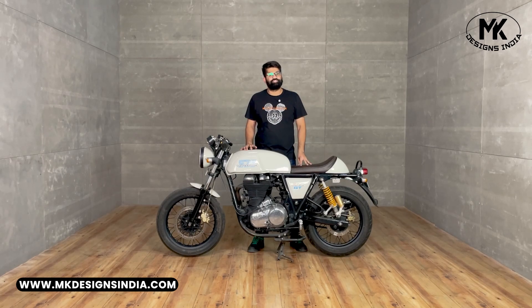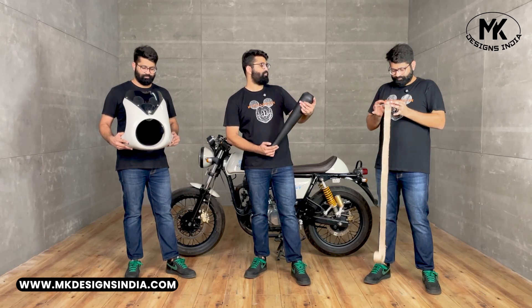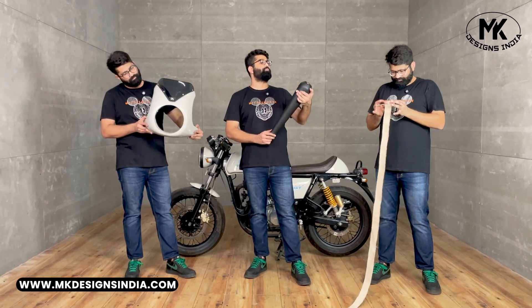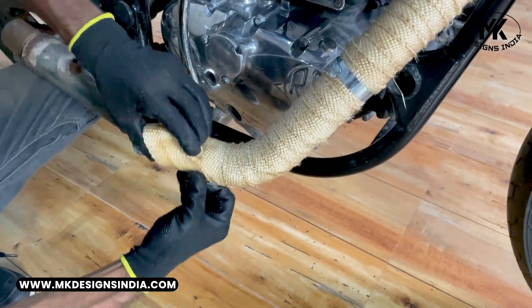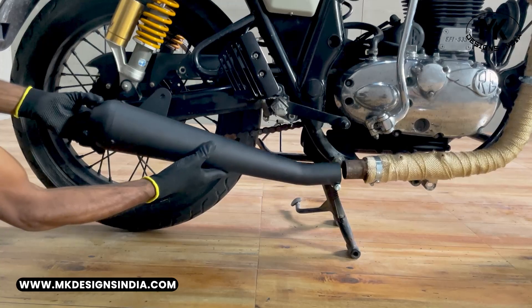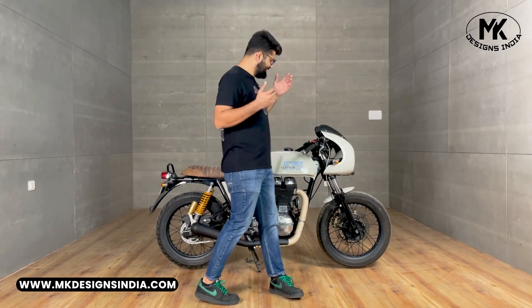Let's start our customization journey by installing these parts. Without further ado, let's reveal the final look of our GT 535.